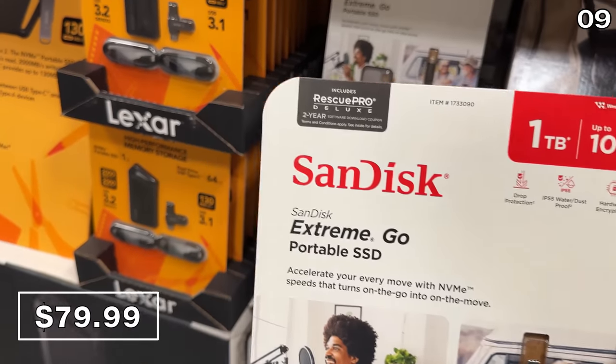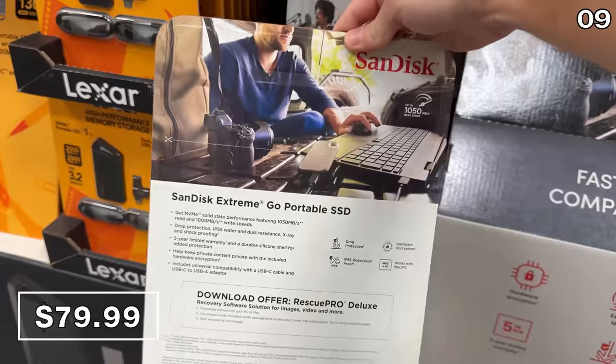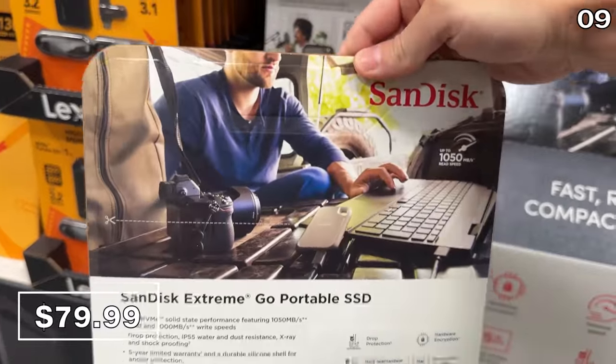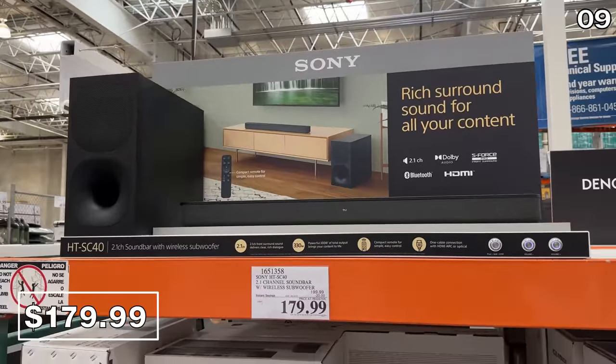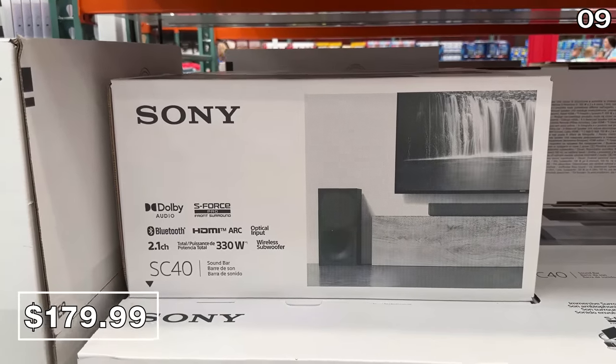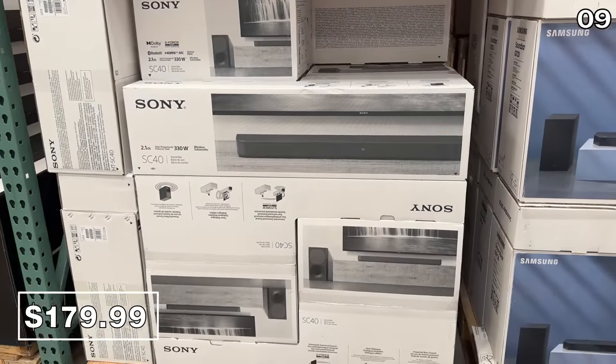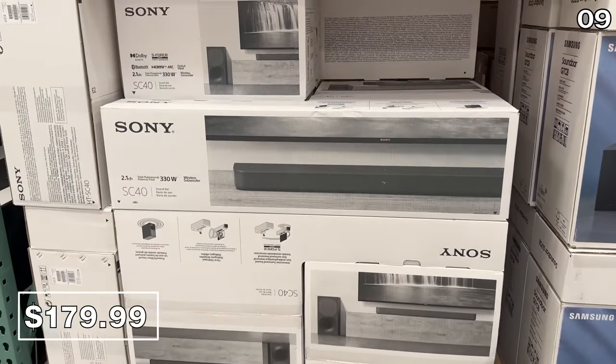If you prefer more pocket-sized file storage, this SanDisk 1-terabyte solid state drive is $80. And to complement that fantastic TV deal from point one, this Sony 2.1-channel soundbar at $180 reflects a $20 price drop until June 14th.